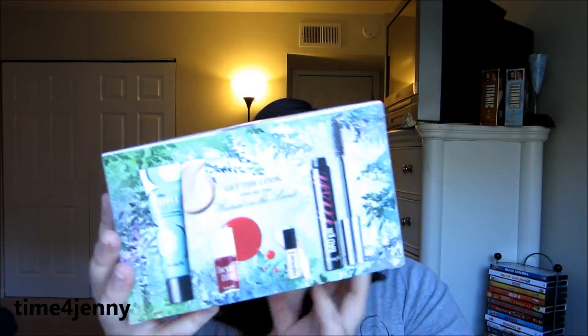Before I get into this — it's a $69 value, and it was only $45. It comes with these products on the back, and it's got two full-size products and two deluxe samples in it, which is amazing. One of the products alone is $15 away from the price of this.